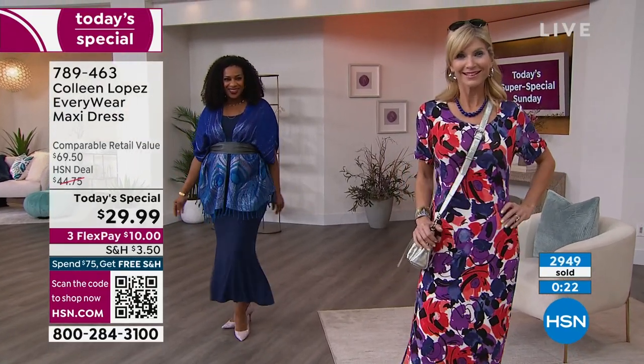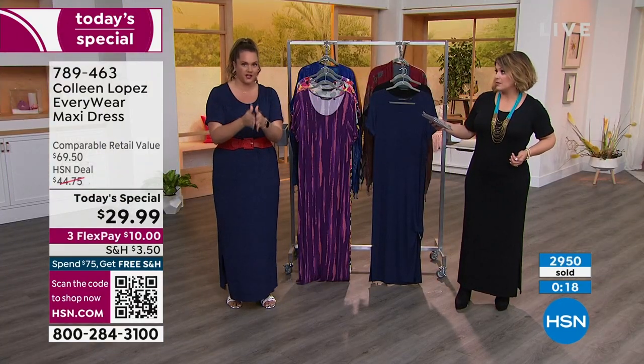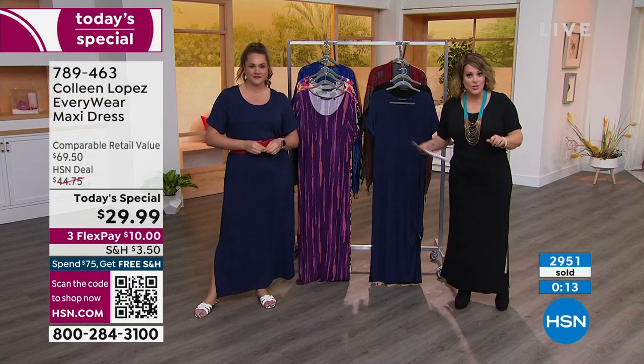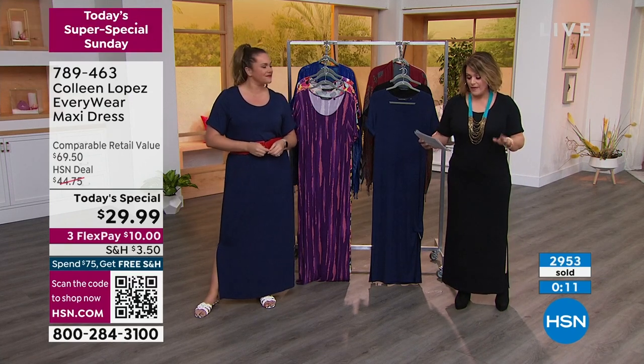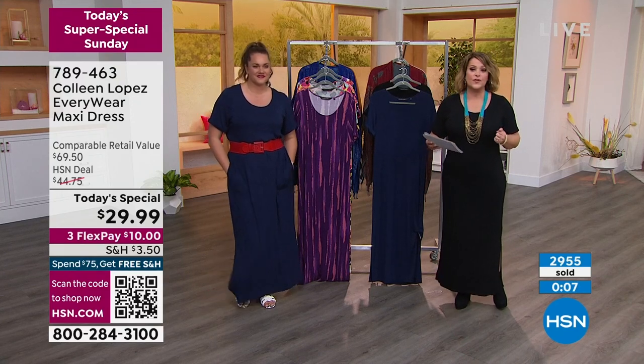Are you in your true size, Emily? I actually went up. They didn't have my size, so I'm in the extra large, but this morning I had on a large and it fit perfect. This goes extra small through 5X — more inclusive than ever before — and then petite and average. Petite length is 49 inches, the average 53.